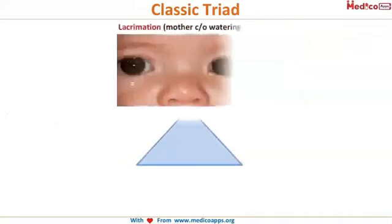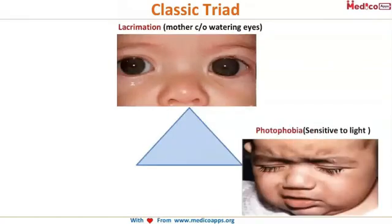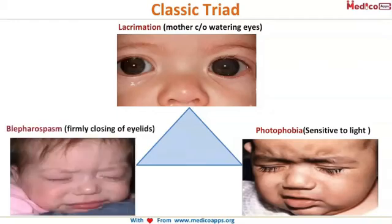There is a classic triad for congenital glaucoma. The first one is lacrimation — the mother brings the child saying that ever since the child was born, the baby's eyes are watering. The second one is photophobia — the child has difficulty looking at light. Whenever the eyes are exposed to light, the child immediately closes them.